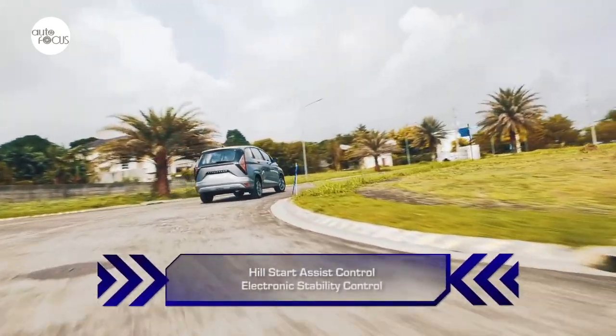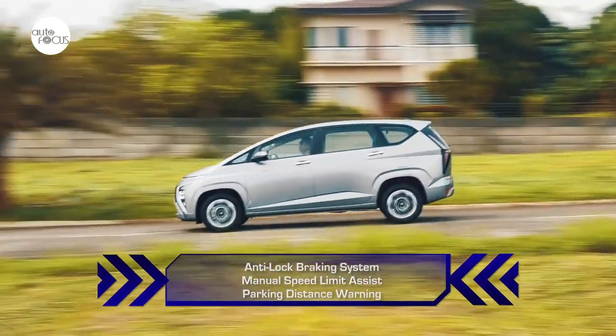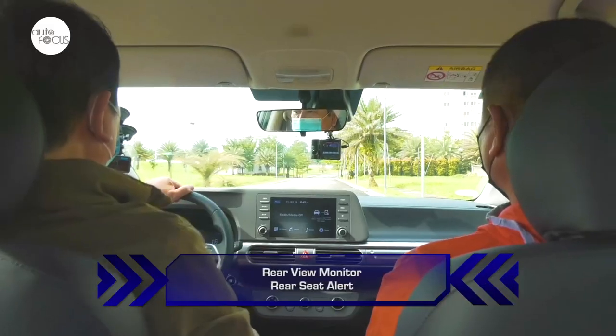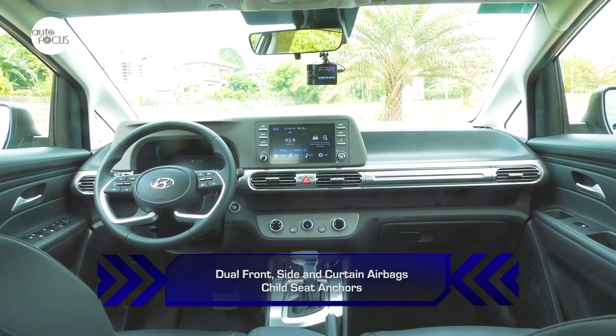Other standard safety features on the Stargazer include hill start assist control, electronic stability control, anti-lock braking system, manual speed limit assist, parking distance warning, rear view monitor, and rear seat alert. Also added for safety are dual front, side, and curtain airbags, and child seat anchors.